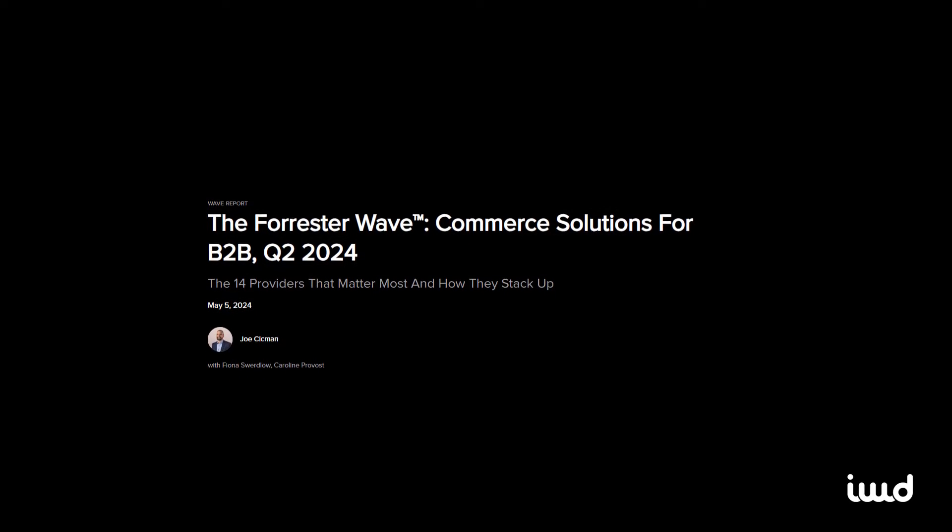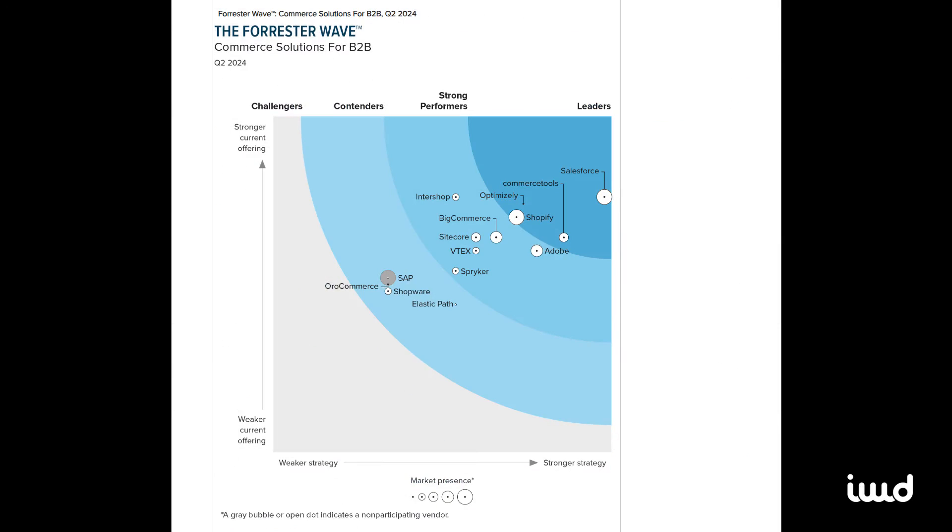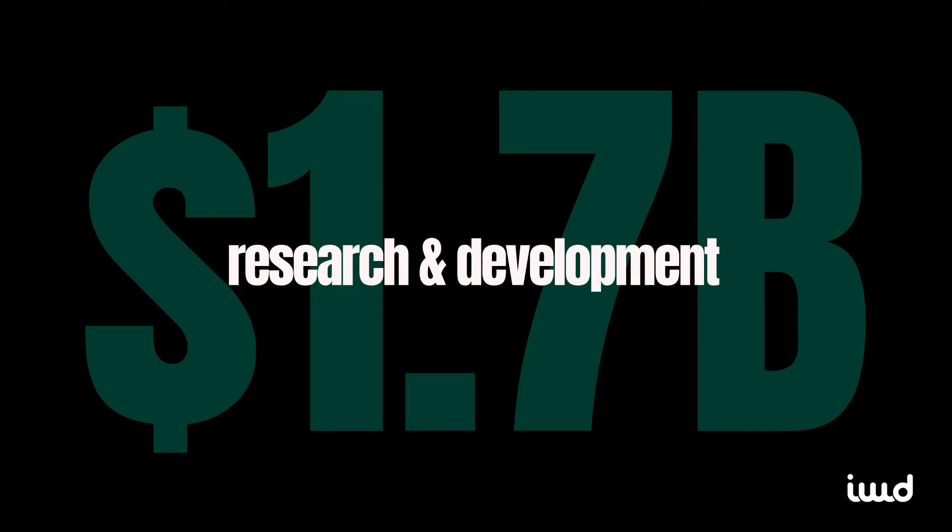Here's some exciting news. Forrester Wave's annual report ranks the top B2B solutions. You can see familiar names like Salesforce and Adobe Commerce, but what's impressive is Shopify standing strong alongside them. They're now competing with major enterprise platforms and making waves in the B2B space. With Shopify's heavy investment in B2B features, they'll likely keep rising in these rankings year after year.